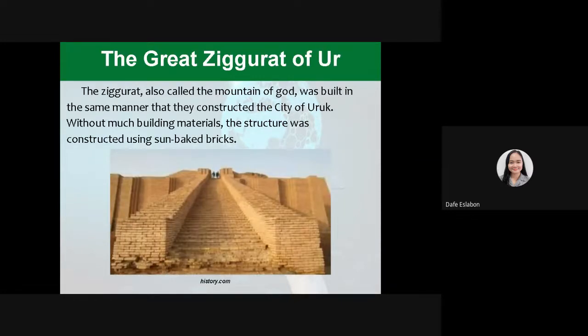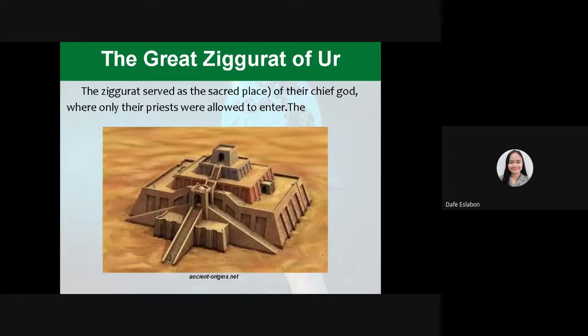Another one is the Great Ziggurat of Ur. The Ziggurat, also called the Mountain of God, was built in the same manner that they constructed the city of Uruk. Without much building materials, the structure was constructed using sun-baked bricks. The Ziggurat served as a sacred place of their chief god where only their priests were allowed to enter.